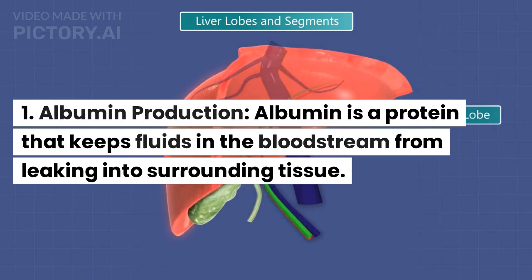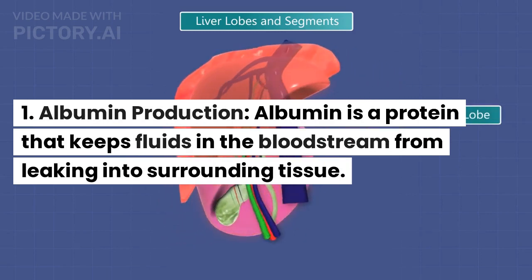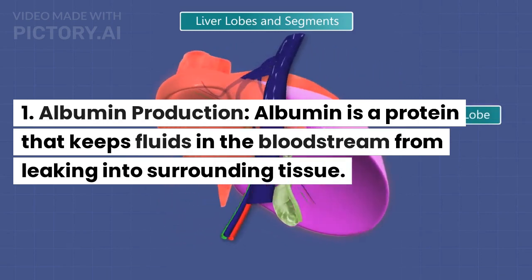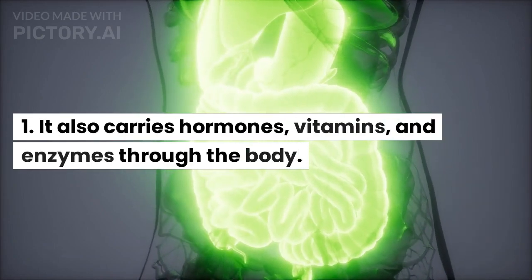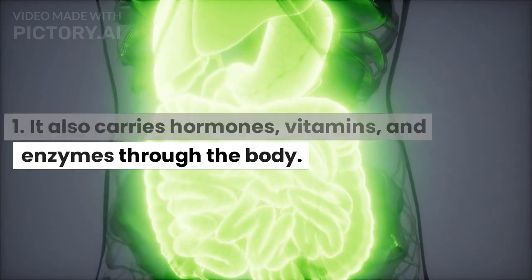Albumin production. Albumin is a protein that keeps fluids in the bloodstream from leaking into surrounding tissue. It also carries hormones, vitamins, and enzymes through the body.